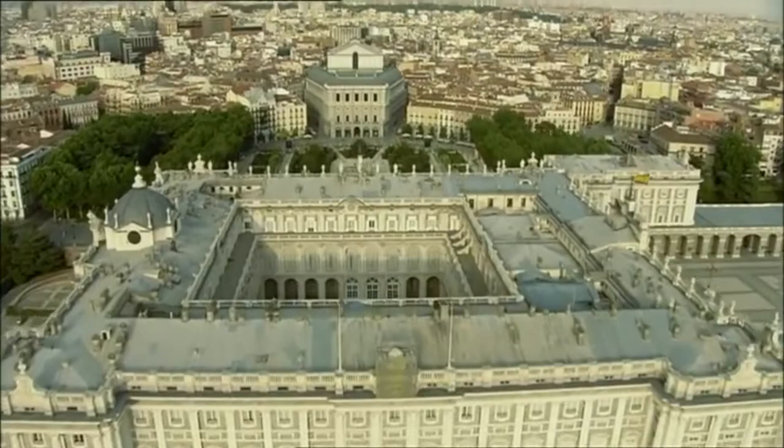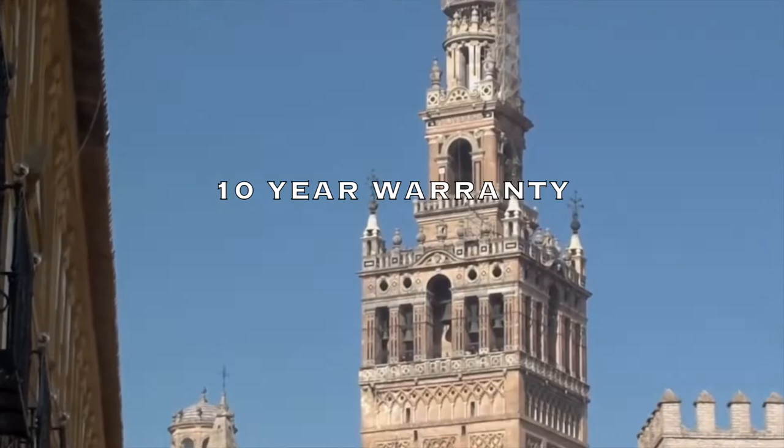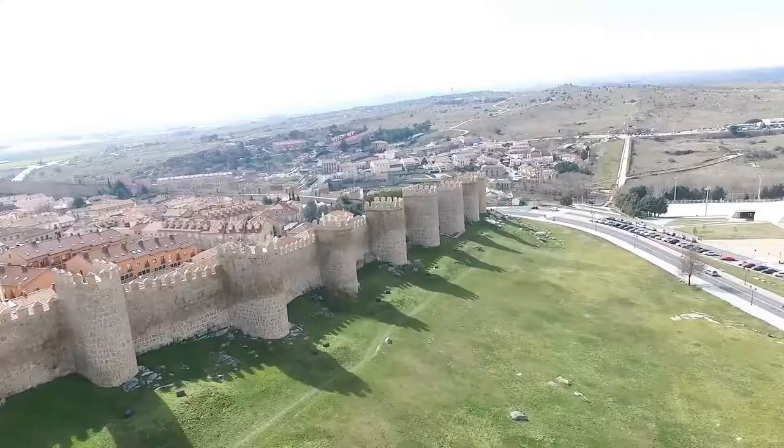The new Spanish Chrono Series has four different models inspired by four great Spanish monuments. What do you think about the possibility of getting a hold of an exquisite chronograph watch with a 10-year warranty for just 99 euros? Take a look.